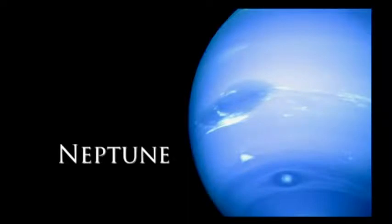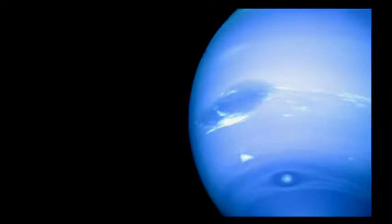Neptune is the eighth planet out from our Sun. It's so far out in the solar system that light from our Sun takes over four hours to reach it. According to evolutionary models, Neptune is old, cold, and dead — supposedly billions of years old. But unfortunately for evolutionary models, Neptune doesn't look either old, cold, or dead.